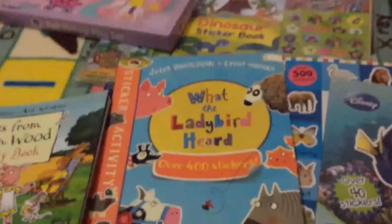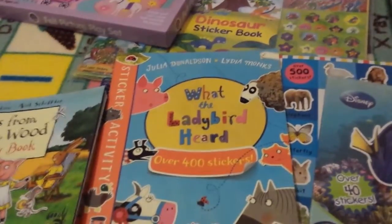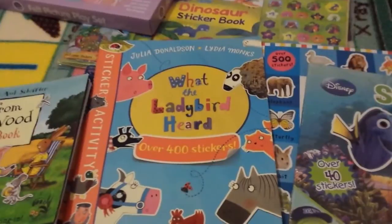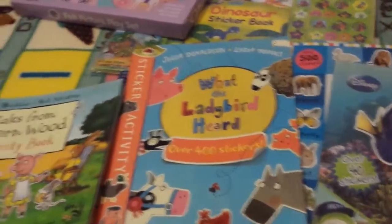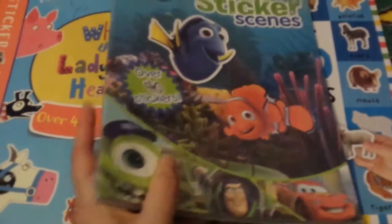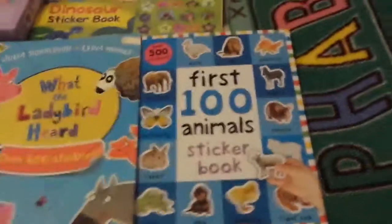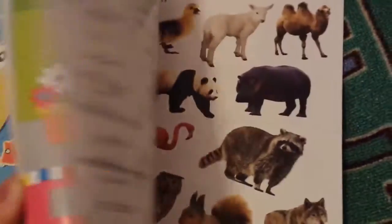This last section is miscellaneous things that don't necessarily fit into one category but that I think are really good quality and worth getting. She's got a little sticker scenes book — she loves sticking. There's Nemo, Disney mixed stuff, Minnie, Jake and the Neverland Pirates, and she's got a First 100 Animals sticker book as well.